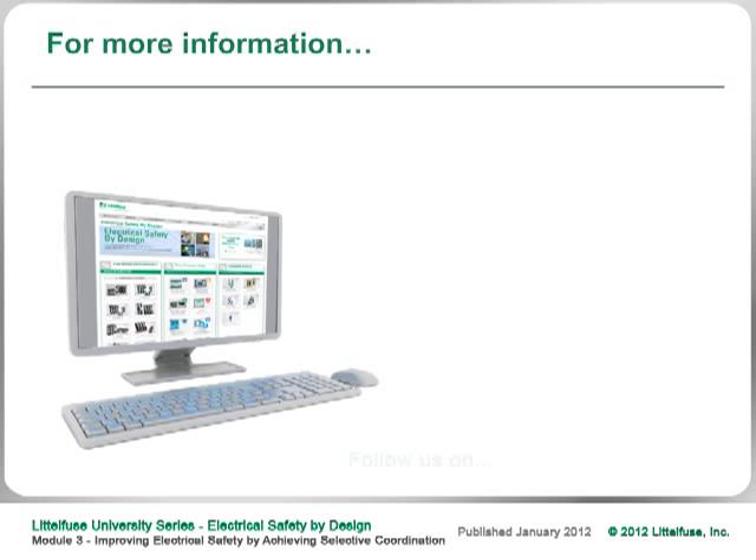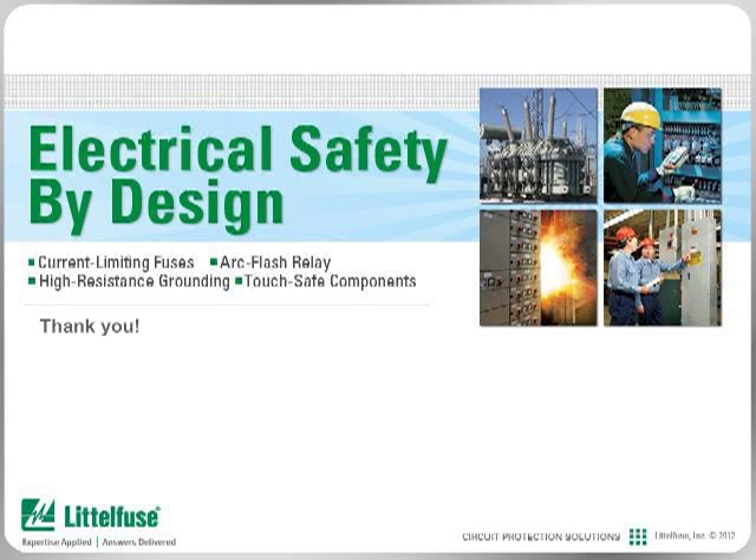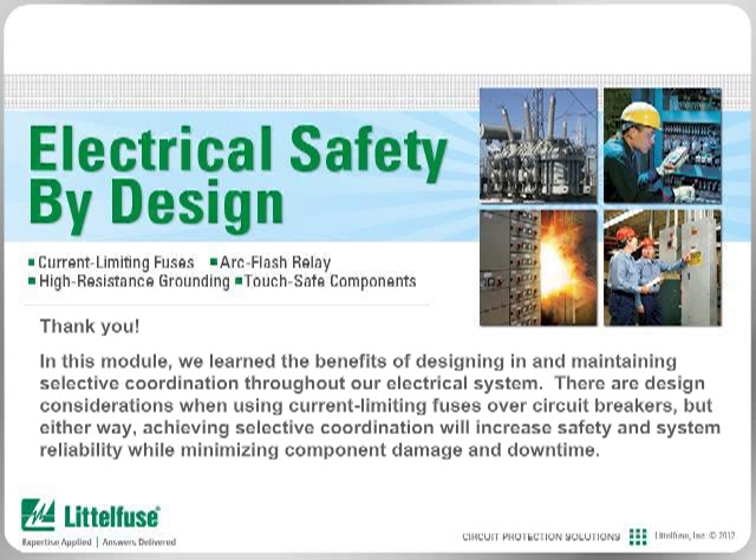For more information, please visit our website, follow us on social media, or call our technical hotline. Thank you for taking the time to review this module. In this module, we learned the benefits of designing in and maintaining selective coordination throughout your electrical system. There are design considerations when using current limiting fuses over circuit breakers, but either way, achieving selective coordination will increase safety and system reliability while minimizing component damage and downtime. Please be sure to look at the other modules in this series to learn even more about designing electrical safety into your facility.